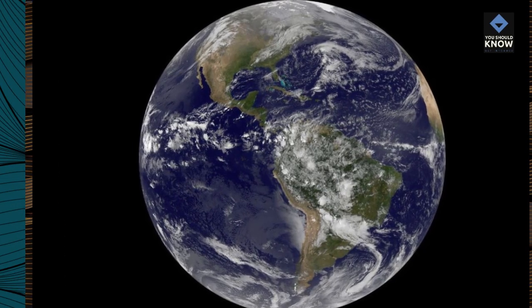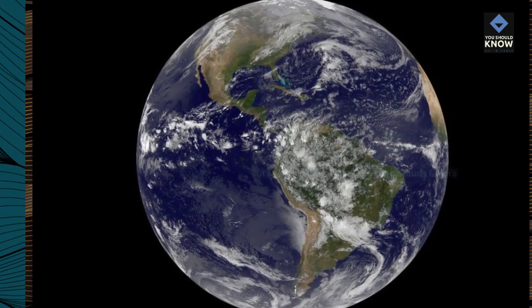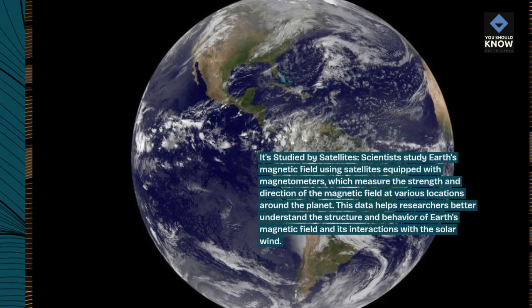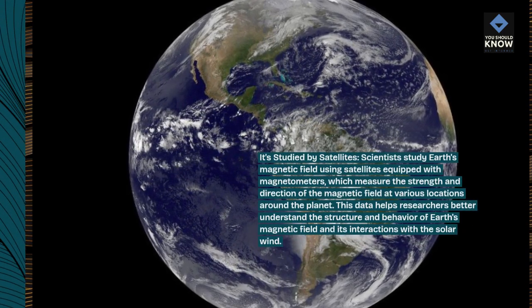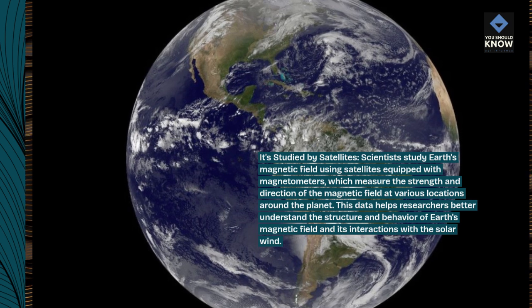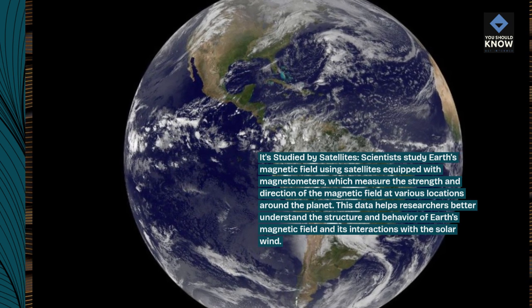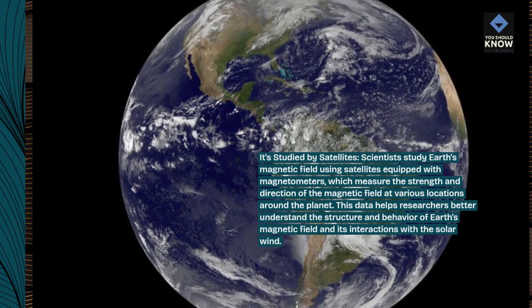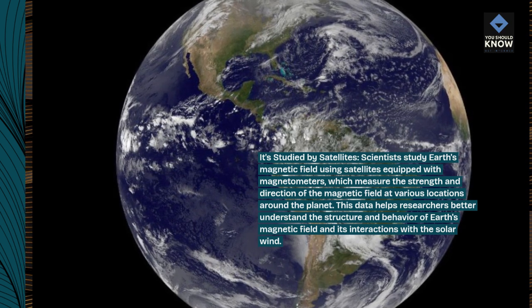It's studied by satellites. Scientists study Earth's magnetic field using satellites equipped with magnetometers, which measure the strength and direction of the magnetic field at various locations around the planet. This data helps researchers better understand the structure and behavior of Earth's magnetic field and its interactions with the solar wind.